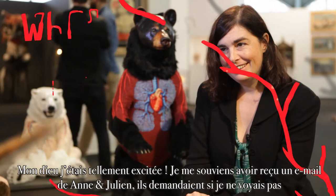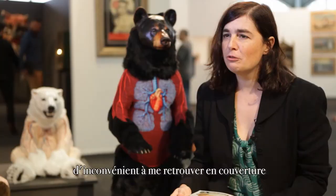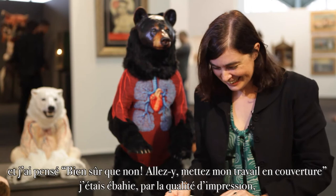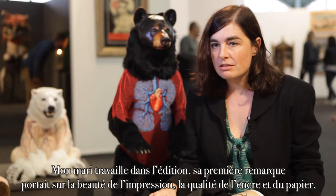Oh my God, I was so excited. The cover was, of course — I remember getting Anne's email asking would it be inconvenient for me to be on the cover? And I thought, hell no, go ahead, put it on the cover. I was amazed — not only with just how high quality the printing was. My husband is in publishing, so that was his first comment: how beautiful it was, and the quality of the ink and the paper.